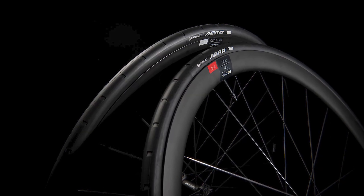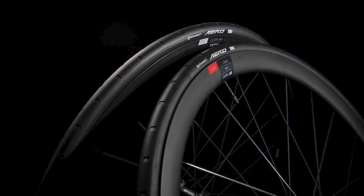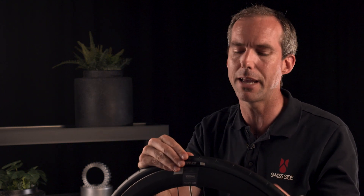This tyre also delivers a unique characteristic for the steering moment. The steering moment is what you feel in your hands when the wind impacts the wheel — it's the steering effect that the front wheel creates.